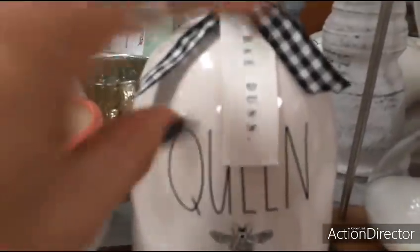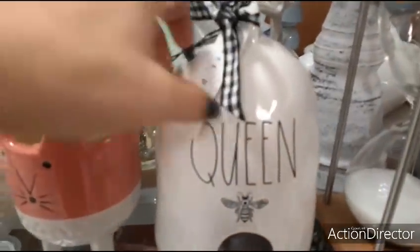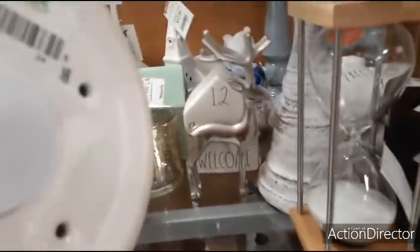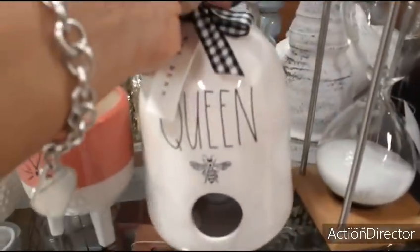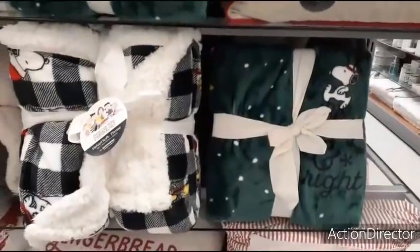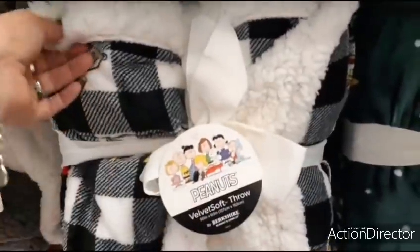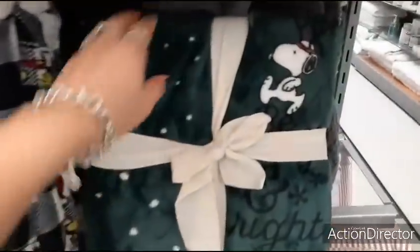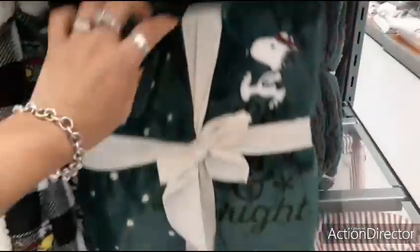Look — 'Queen' by Ray Dunn for $19.99, that's cute. And look at these cute Peanuts gang throws — this one is $16.99. Really, really nice. Here you have the green one and Snoopy has his antlers on — $14.99.